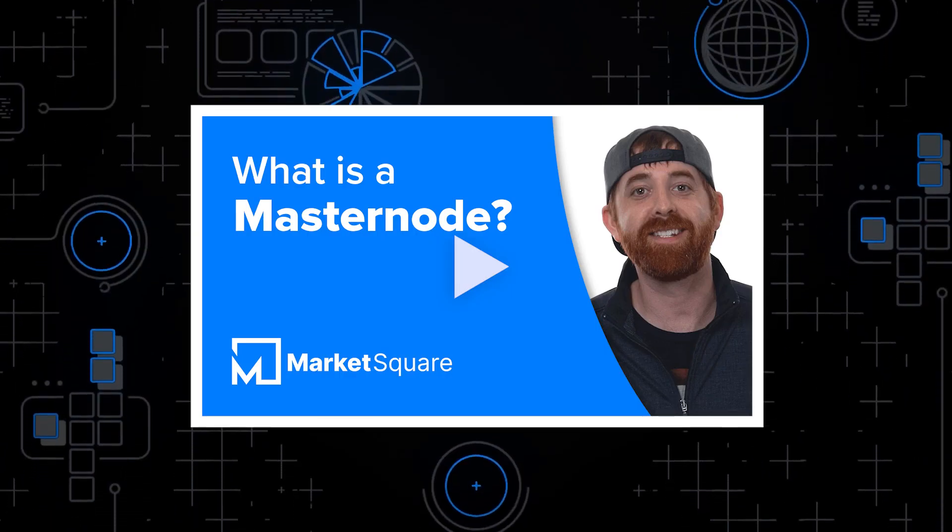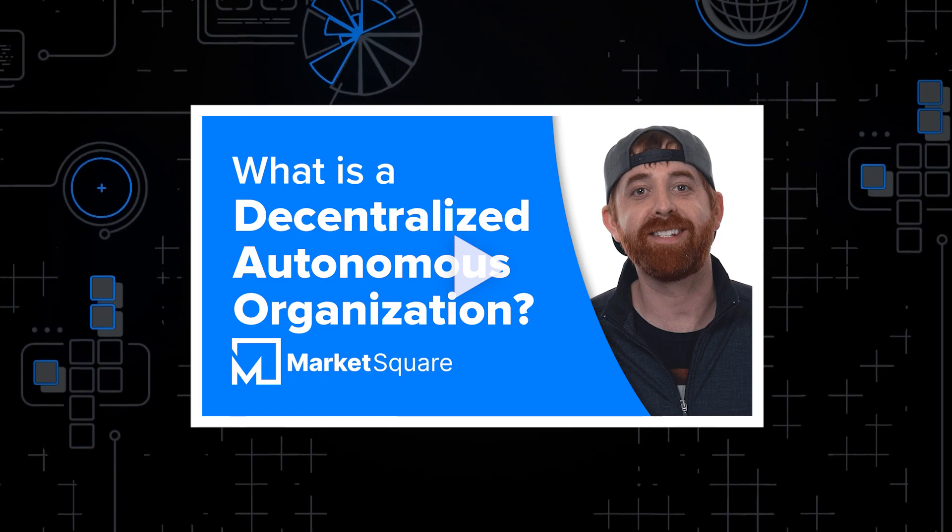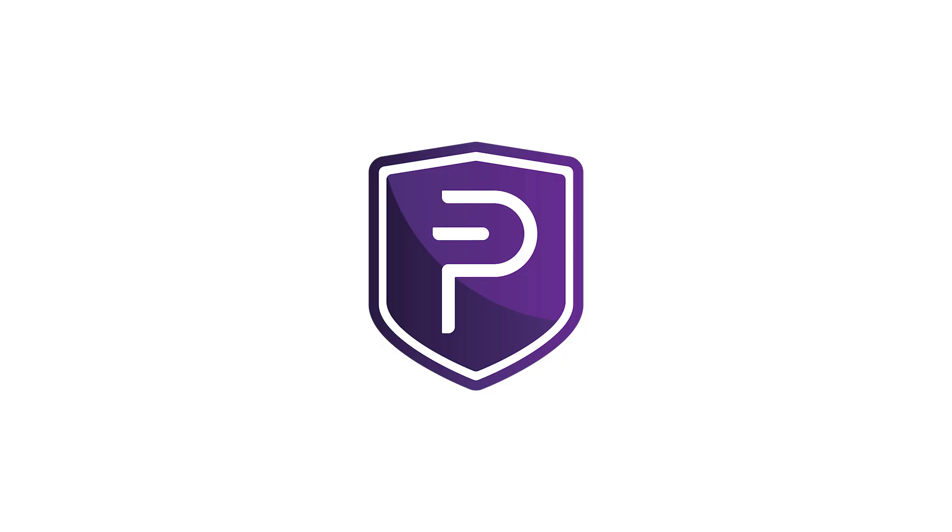Learn more about blockchain terms like these by watching the Blockchain Terms videos on our channel. PIVX stands for Protected Instant Verified Transaction. My current guess is the X came from the abbreviation of transaction TX, and the X sounded cooler than the T, so they went with it. I like it.